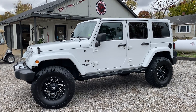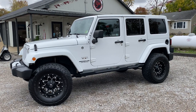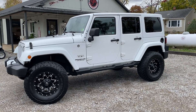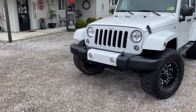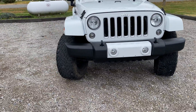Hey guys, 9th Street Auto Plaza coming at you out of Mount Carmel, Illinois. Today we got a 2016 Jeep Wrangler Unlimited Sahara 4x4 with 3.6 liter V6 engine, automatic transmission, 146,000 miles on this unit and it does have a clean Carfax. We'll take you on a virtual tour and show you the imperfections of the vehicle — we're not going to waste your time.